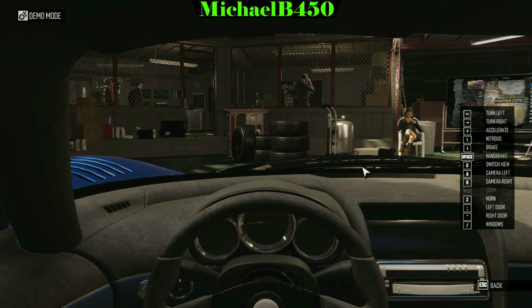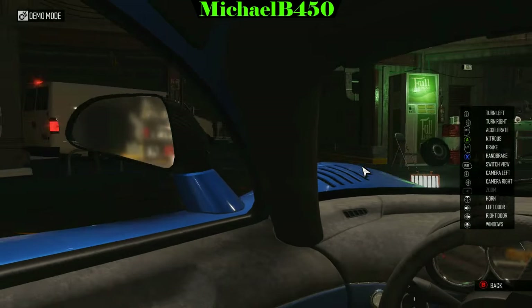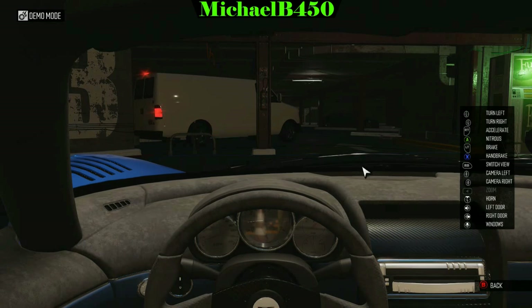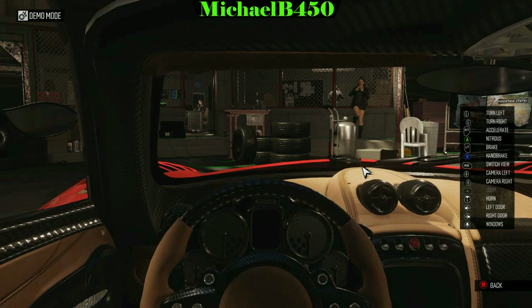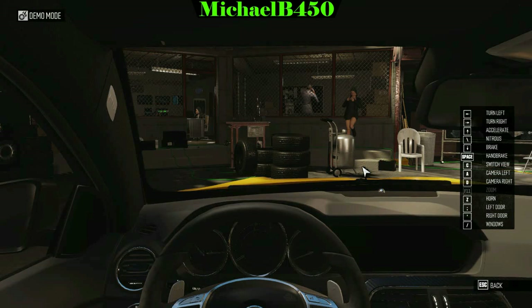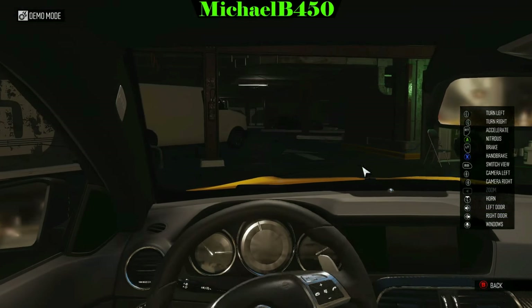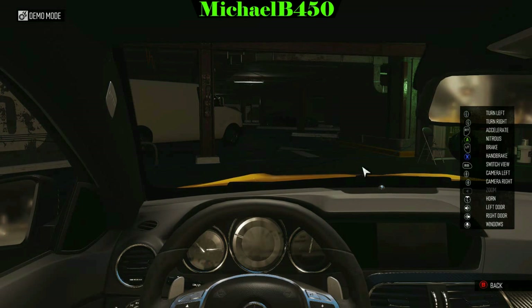Here you can see the Saleen S7 — you can't see anything on the gauges at all, they're just completely pale. Even from a different angle it's not very good. Here's another one just as bad: the Pagani Huayra — you can't see the gauges at all either, especially in the shade. And now the Mercedes C63 AMG Black Series Coupe — there's literally nothing on the gauges, even in a brighter area. So yeah, they seriously need to fix this issue.